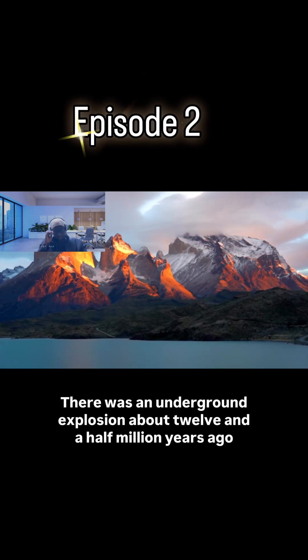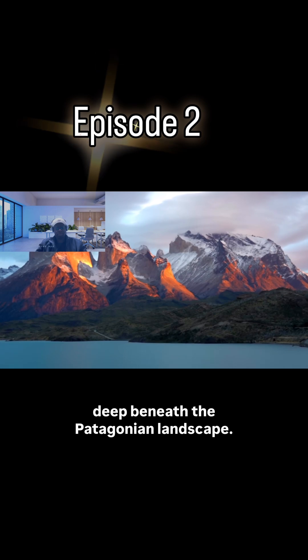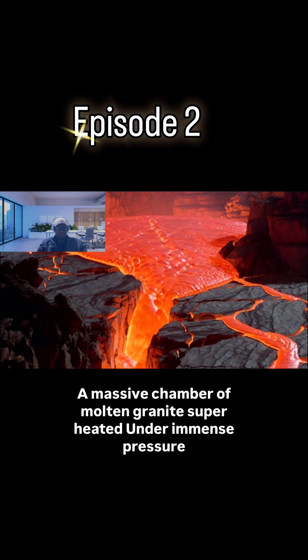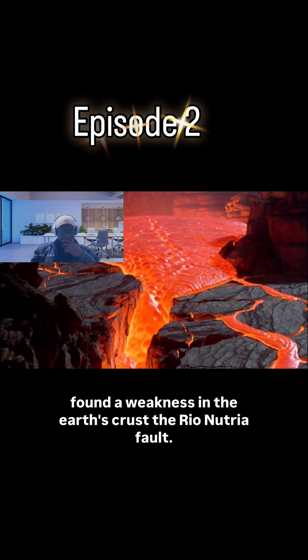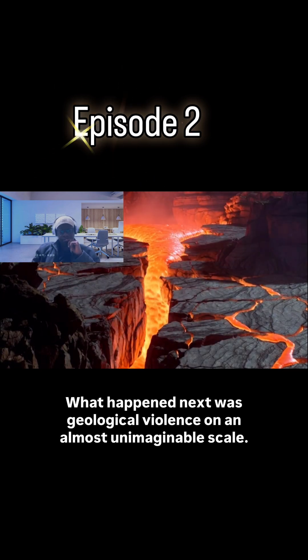There was an underground explosion about 12 and a half million years ago, deep beneath the Patagonian landscape. Something extraordinary happened. A massive chamber of molten granite, superheated rock under immense pressure, found a weakness in the Earth's crust, the Rio Nutria Fault. What happened next was geological violence on an almost unimaginable scale.